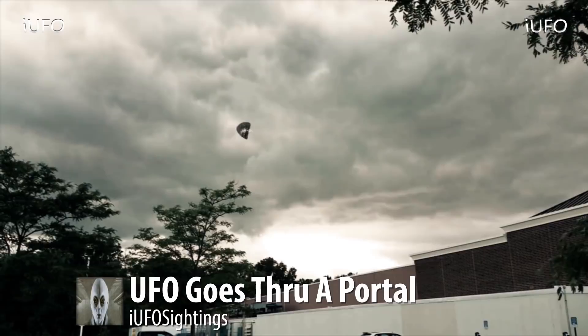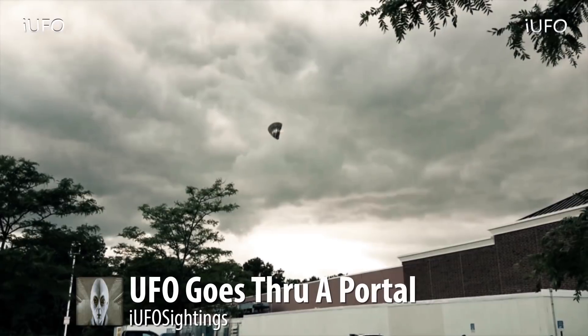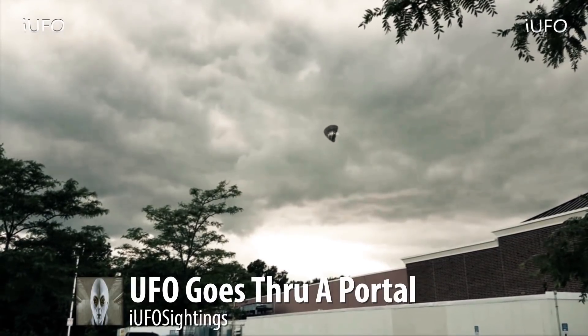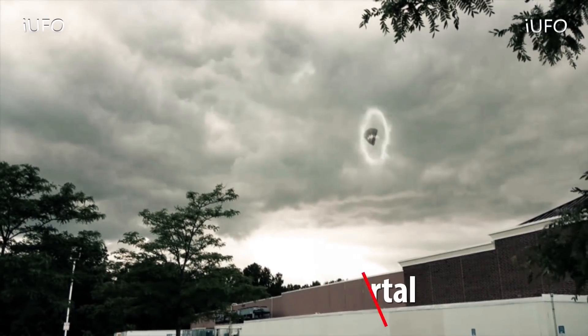Some of the more incredible footage we've gotten, to say the least. If you like seeing videos like this, hit that thumbs up button — this is just amazing UFO footage. Don't forget to share, like, and subscribe. We'll be bringing these videos as soon as we get them. Talk to you tomorrow.